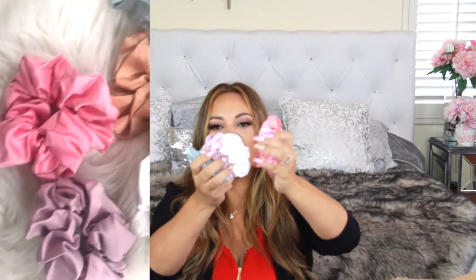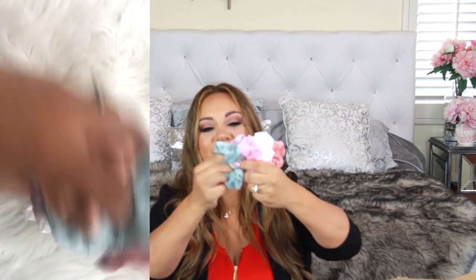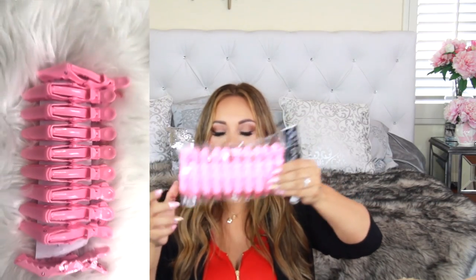Next I got these scrunchies — they come in a set of six and the colors are super pretty. I use scrunchies whenever possible because they're so much more gentle on your hair. I had black silk ones before, but I found these with really pretty colors and they feel even softer. I did a whole Amazon hair favorites video — I'll link it below.